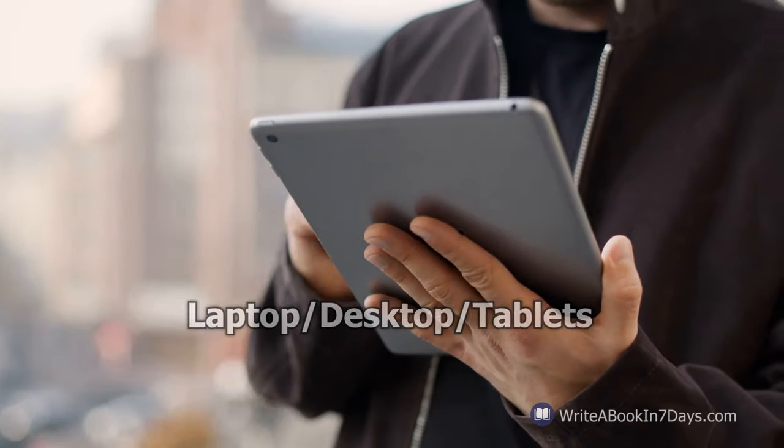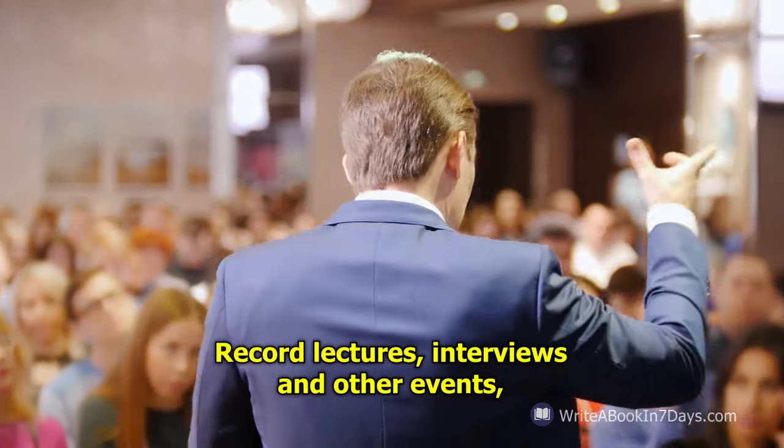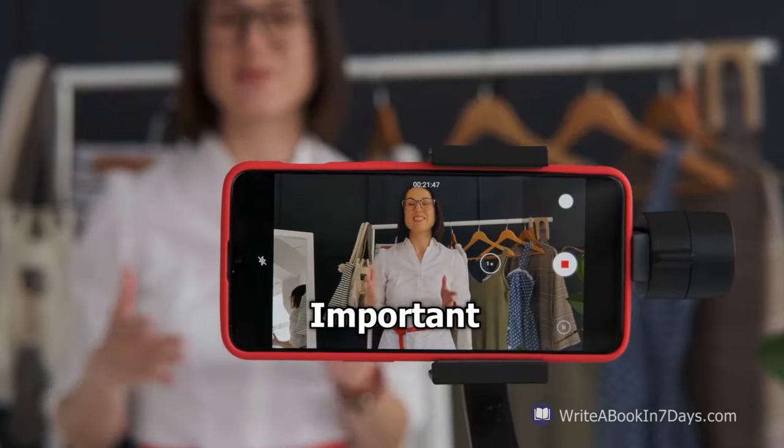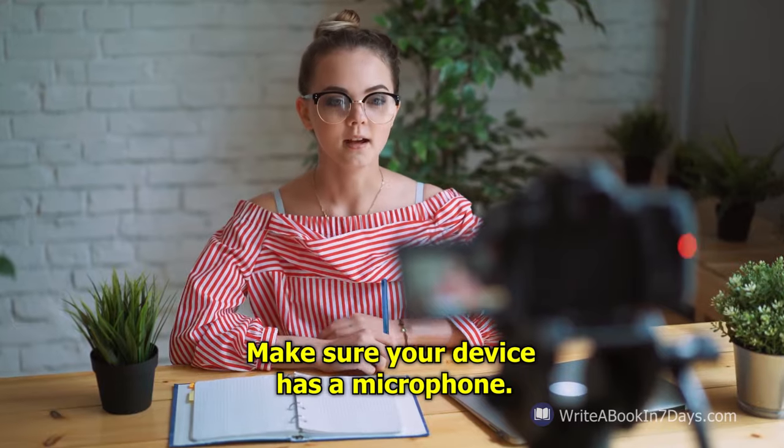Laptop, desktop, and tablets. Record lectures, interviews, and other events on tablets, laptops, or desktops. Important: make sure your device has a microphone.